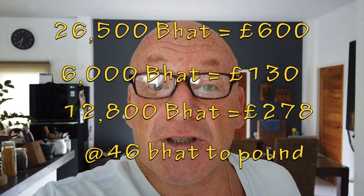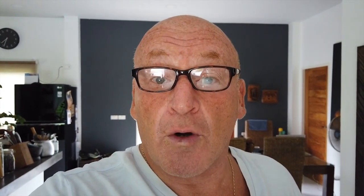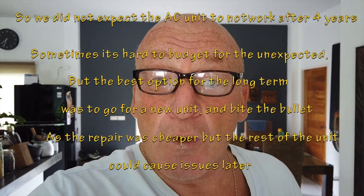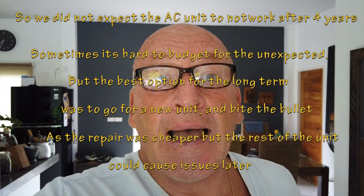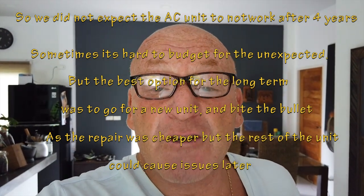The new unit was on sale at 13,000 baht and it's got a five-year guarantee. The thing for us was: get it repaired for 6,000 baht if that's what it is, but the rest of it is still old, so something else in a year or so could go wrong. Or it could have been more money by the time they got it to Bangkok, and more money to fix. So we thought if we buy the new one — it's on sale for 12,800 baht, it's got a five-year warranty, and it covers the inside unit and the outside unit as well. Best option.